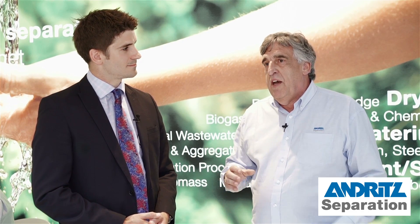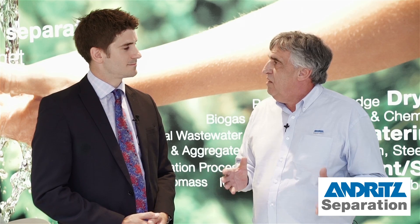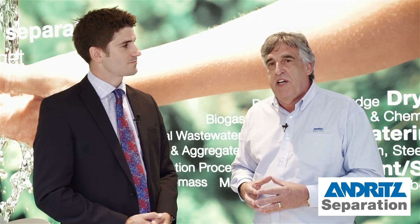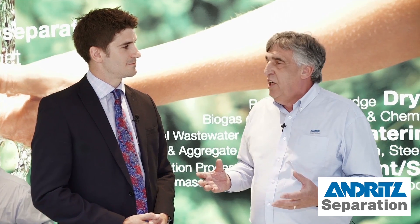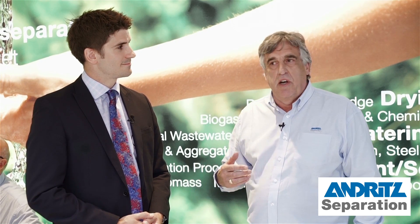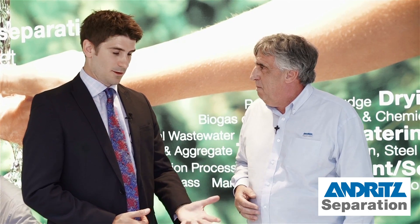We have a whole lot of things that we've done. For example, in Australia, we put in large screens at the start of a headworks to reduce debris going into the plant and improve the overall process. And in Turkey, we put six Gouda paddle dryers in to take 600 tons of solid waste and turn it into a green biofuel. And these are only two examples. We've got a lot of other products like our centrifuge, our belt press, and of course our screw press that we have here at the show.